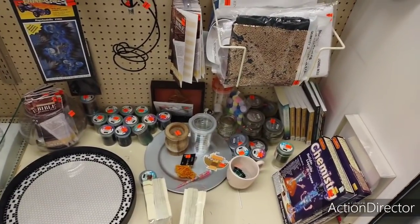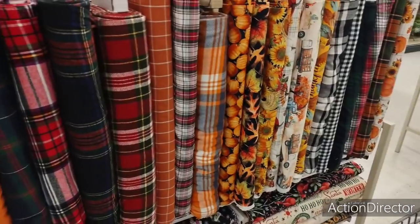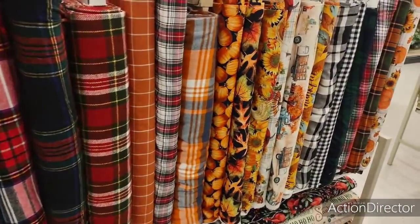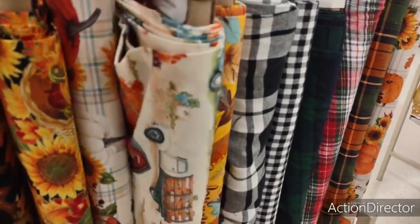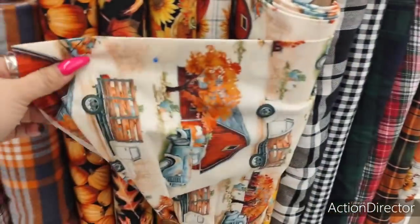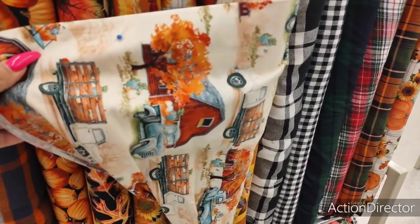I'm not really seeing anything, you guys. I was hoping they'd have a better clearance, but no. 30% off. Oh, if I could sew — look at how stinking cute. The barn. The white truck. The teal truck. Adorable.